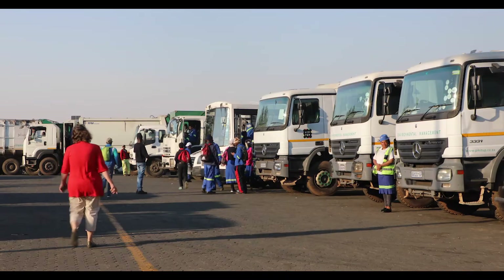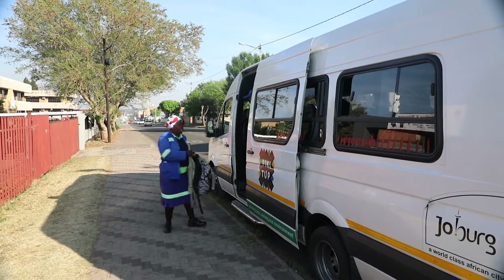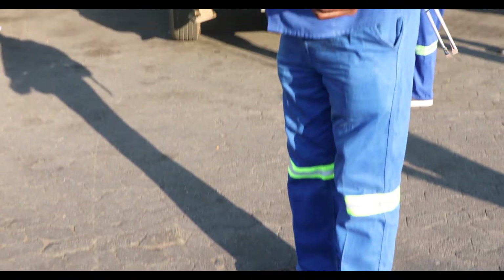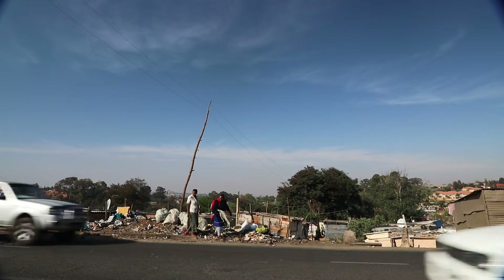The cleaners are then transported to various cleaning sites within the informal settlements in order to cover the entire assigned site for cleaning. All cleaners are to be in full safety uniform while cleaning the streets.